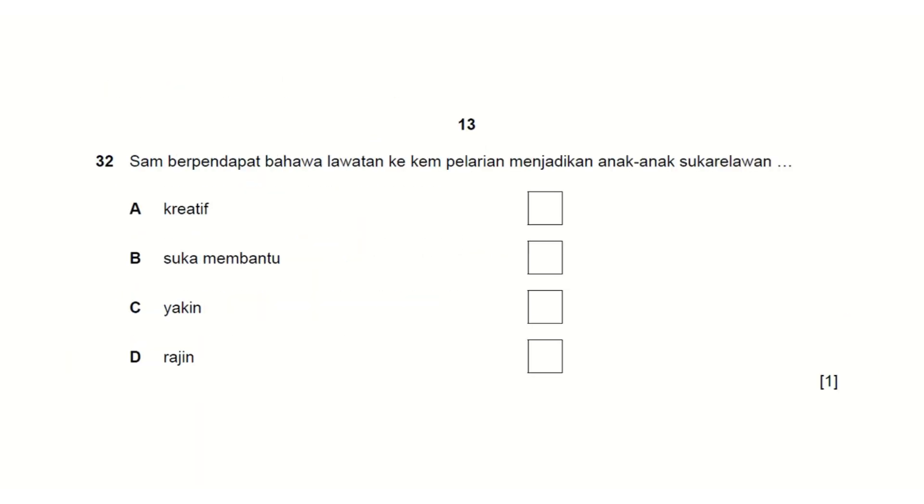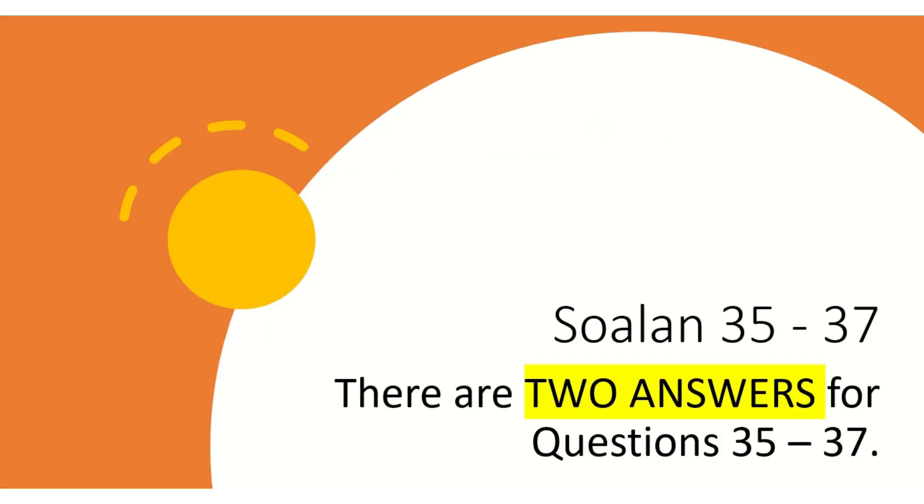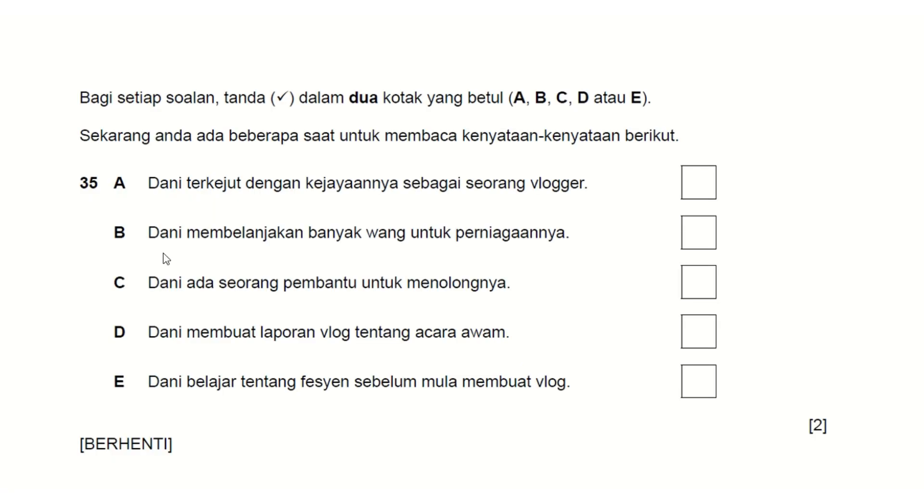For the last section, questions 35 to 37: please remember, for each of these last three questions you need to select two answers. It will usually be an interview format. The word 'berhenti' signals that the audio will pause for you to get ready for the next question.